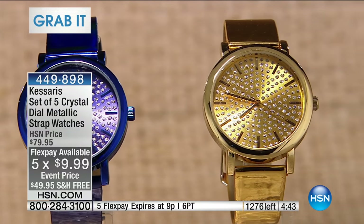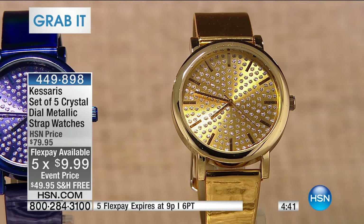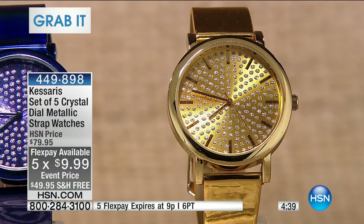The normal price is $79.95. I'm going to take you through the colors so you can see exactly what you'll receive. You don't pick — you get every one of the watches I'm about to show you.